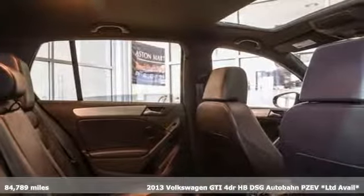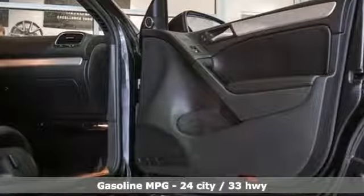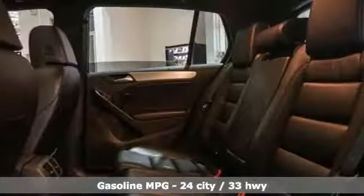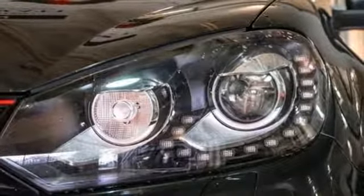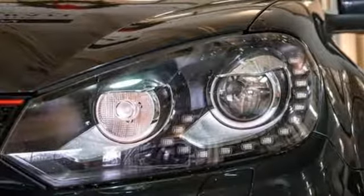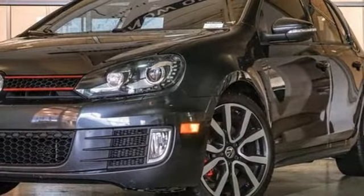Features include streaming audio, power heated mirrors, front heated bucket seats, doors and push button start proximity key, leather steering wheel, auto shift manual transmission, power sliding and tilting sunroof, sport suspension, and turbo inline four cylinder engine. Stop in for a test drive and make it yours today.